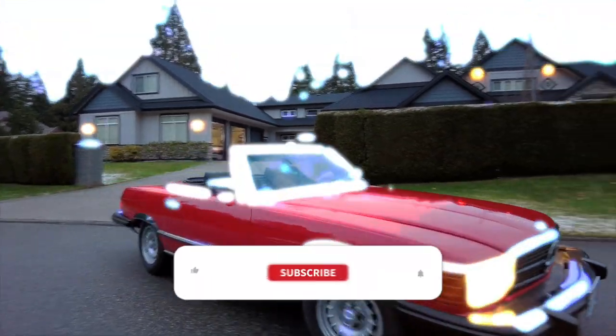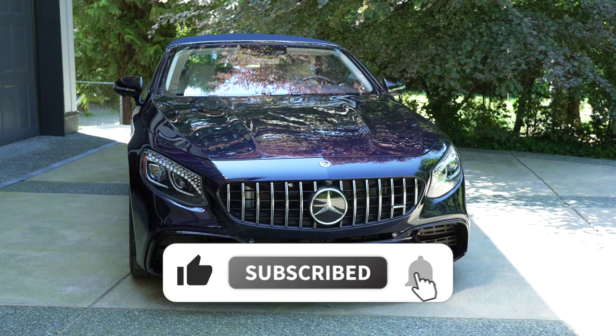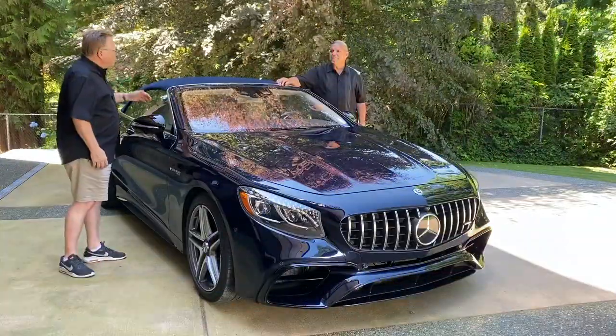Before we start, remember to like and subscribe to my channel and hit the bell to be notified of new episodes. Kim, tell me about the Mercedes — what made you want to get this car?